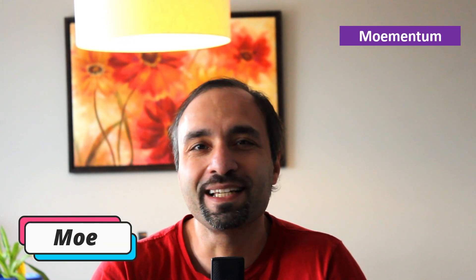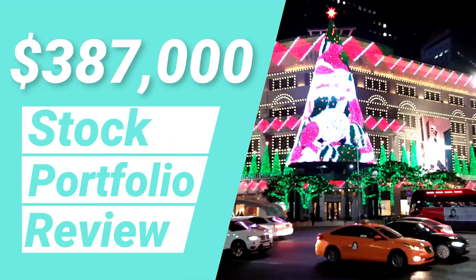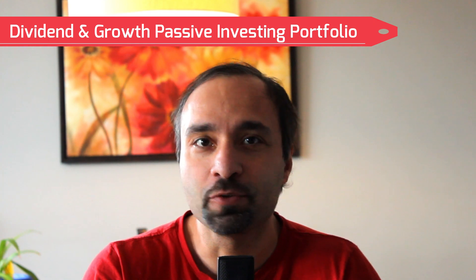Well hello everyone and welcome to Momentum channel. My name is Mo and in this video we're going to be providing an update into our portfolio that we have with stock market investing. It's a portfolio consisting of a dividend and growth investing approach, mainly through passive investing in high quality exchange traded funds.